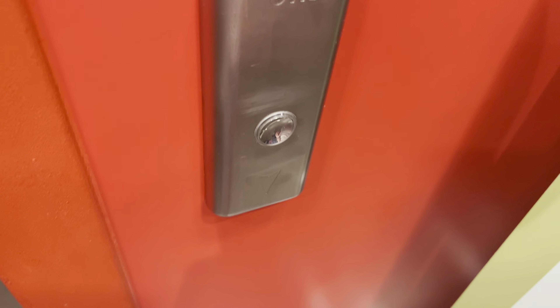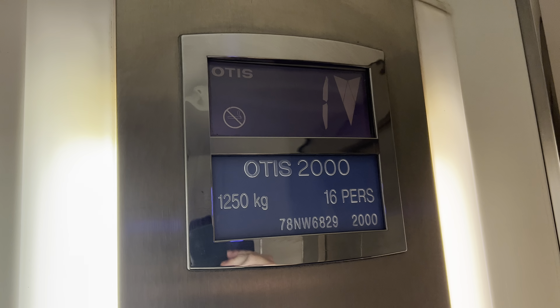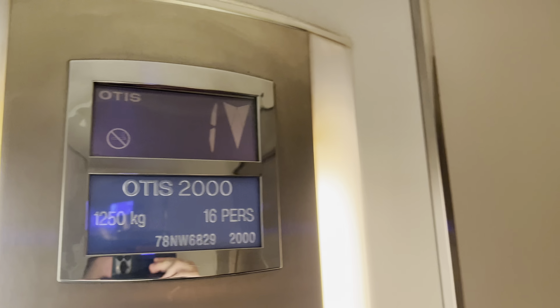This is the elevator at TK Maxx in Southend. It's an Otis 2008. Let's go, Mars one. Okay, capacities: 1250 kilos, 16 persons, built to 2000. I love that voice.